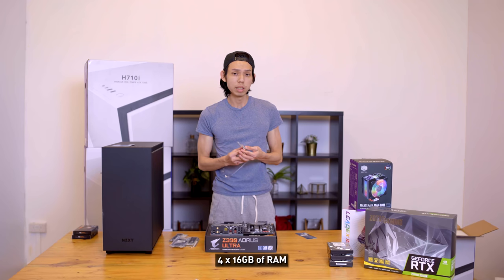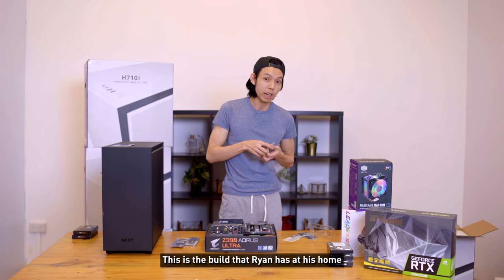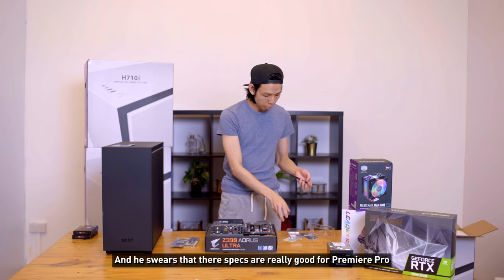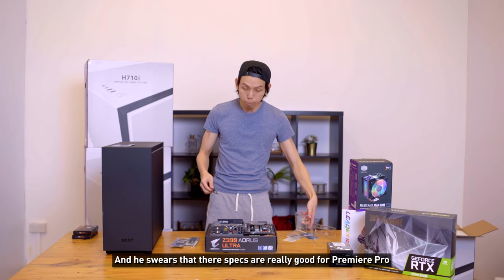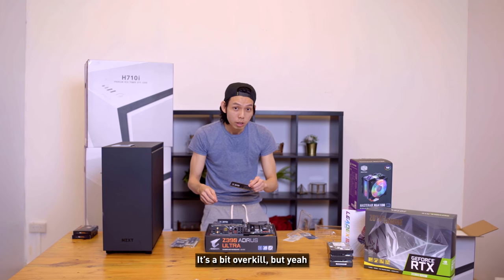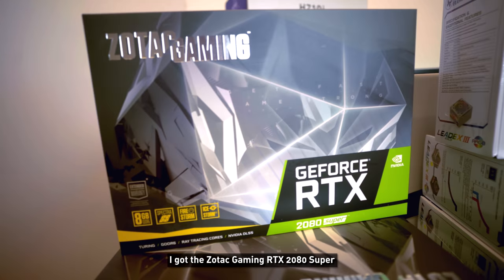4x16 gigabytes of RAM — this is the build that Ryan has at his home and he swears these specs are really good for Premiere Pro, which is the video editing software we use. That's why we have 64 gigs of RAM; it's a bit overkill, but yeah. For the GPU I got the Zotac Gaming RTX 2080 Super — pretty sexy if you ask me.